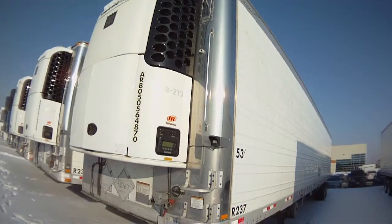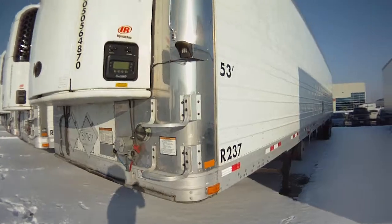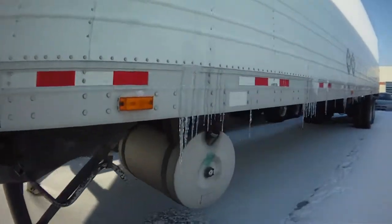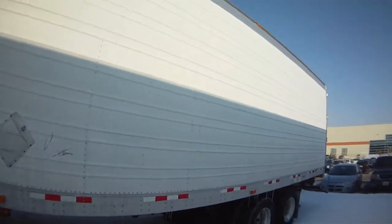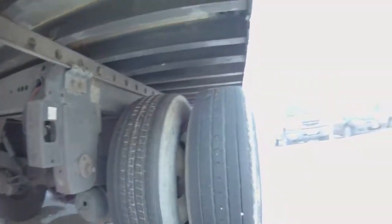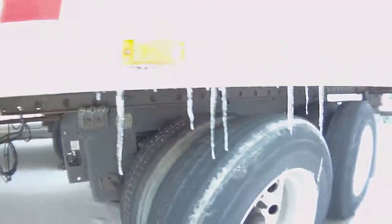Stainless steel front corners, front vent, handle, steps. 50 gallon fuel tank, it's a Hendrickson air ride suspension, air operated pin pullers. It's got outside aluminum, good tires.